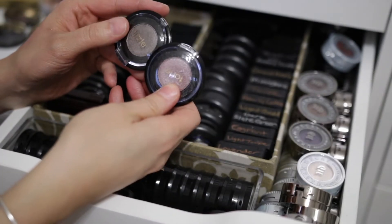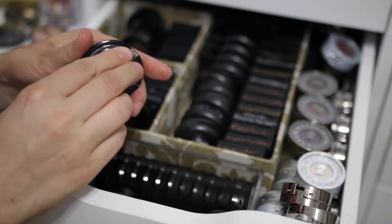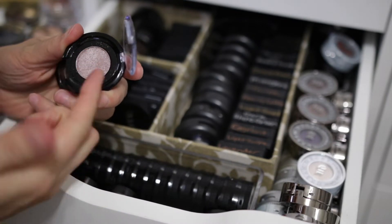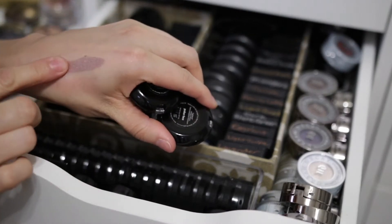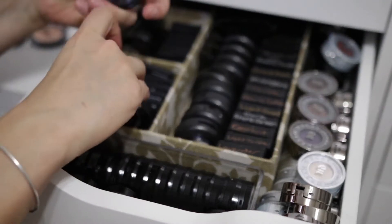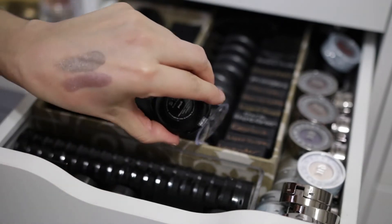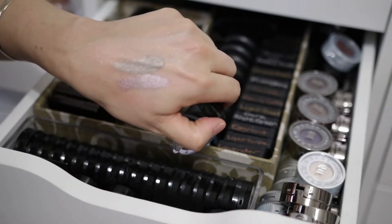And then I have these two from Tarte — these are really pretty. These are the Tartist metallic shadows. This one is so pretty — it's Poker Face. I love that, it's like a purple — gorgeous. And then this one is Grind — that one's a cool-tone shade. I'm going to keep that one.